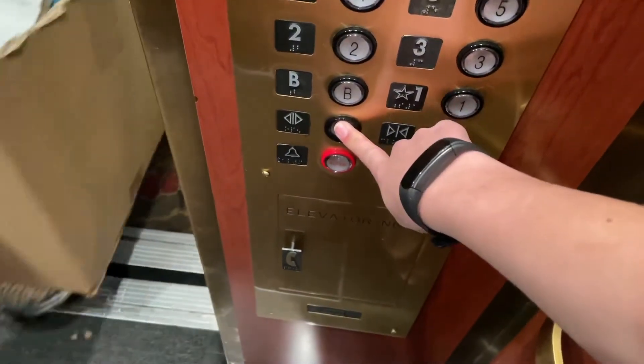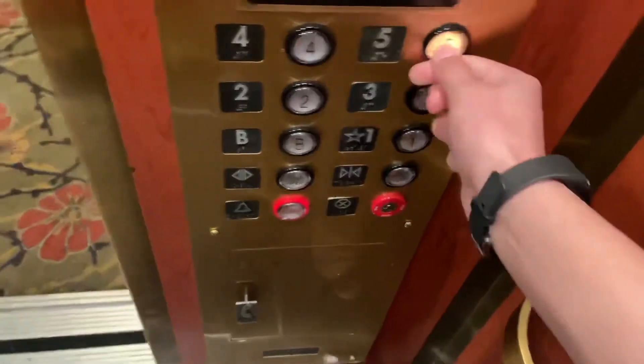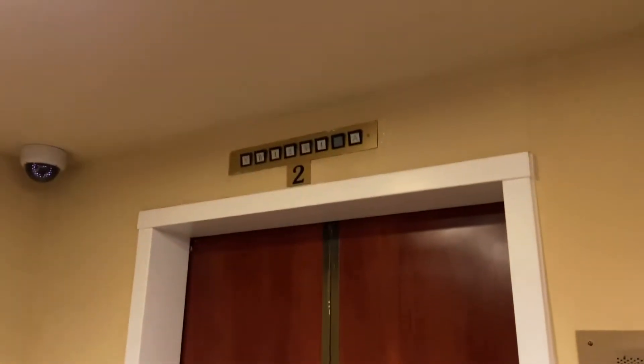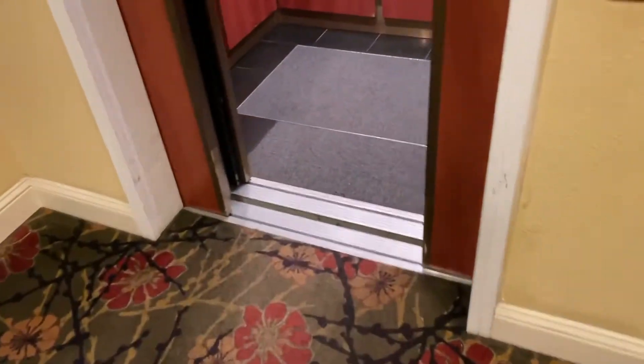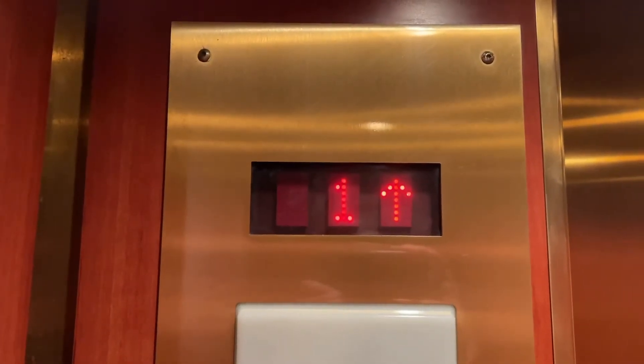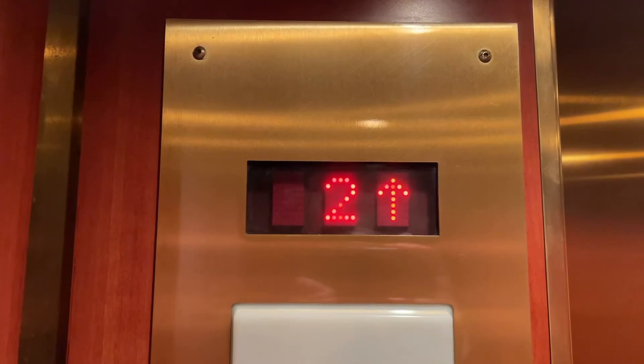Have a nice day. There's another one. I'm not sure which floor it's moving on. Oh, here it is.